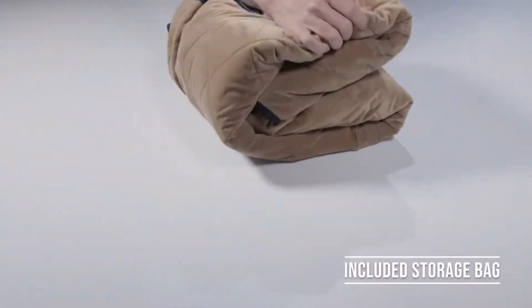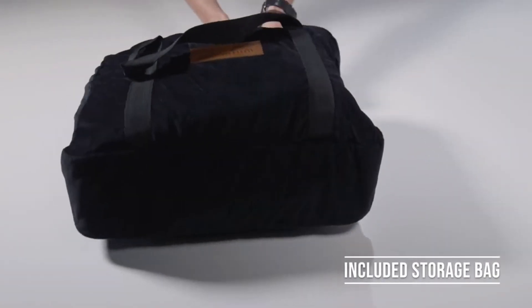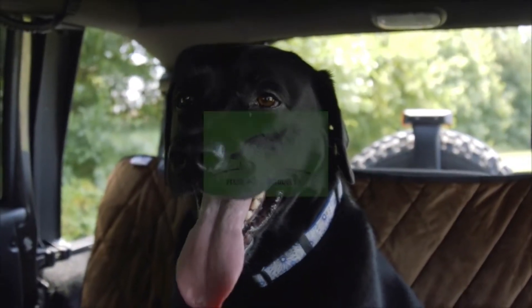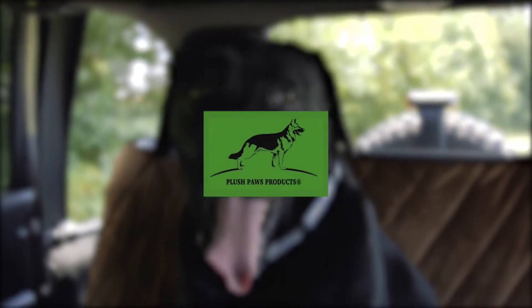When not in use, it folds neatly away into the included carrying bag. Keep your car safe and your best friend comfortable with the Hammock Convertible Plush Paws Premium Rear Bench Seat Cover.